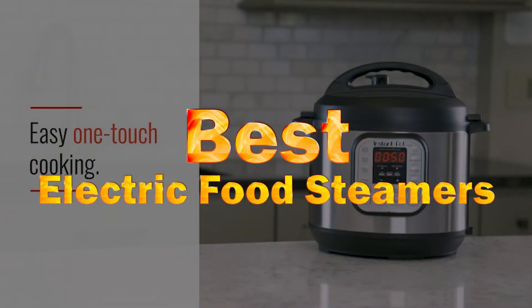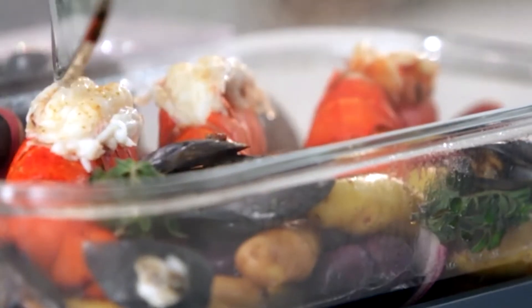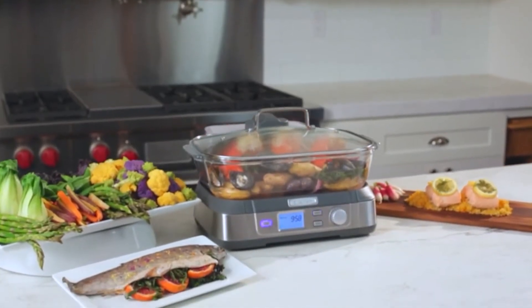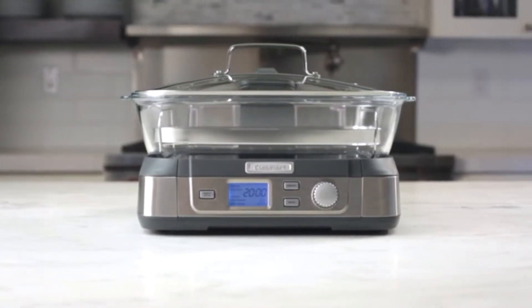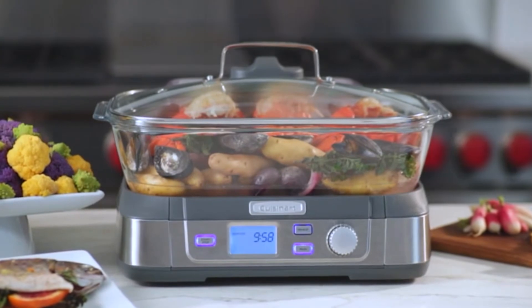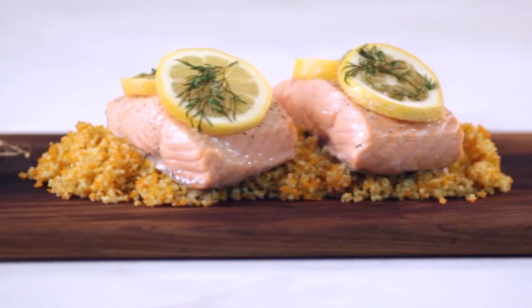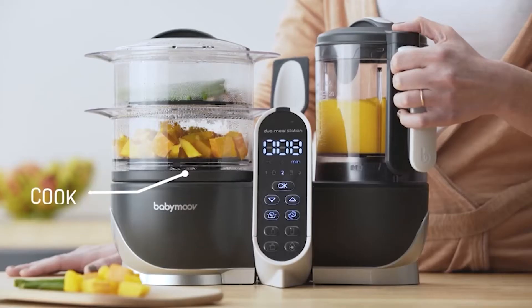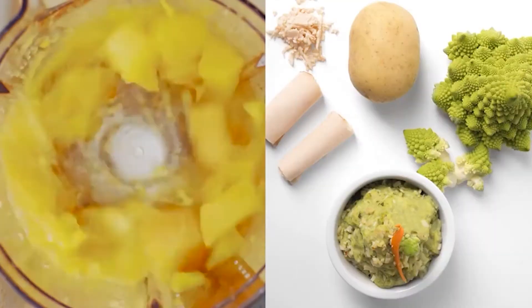Best Electric Food Steamer. Steaming is a moist heating cooking method that cooks food by surrounding it with hot vapor in an enclosed environment. It is a particularly healthy and effective cooking technique since no cooking oil or other fat is added to the food. Many foods including meat, poultry, fish and vegetables can be prepared with this cooking technique. We have compiled a variety of food steamers to meet your needs. Here's our list of best food steamers.